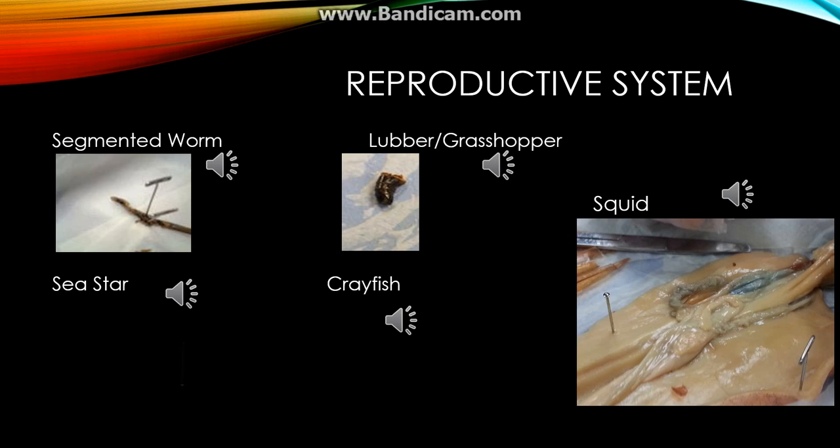The squid that was dissected in this experiment was male. The squid reproduces sexually and has a penis inside of it, which none of the other dissected animals had. The penis begins right above the eye and ends right below it.